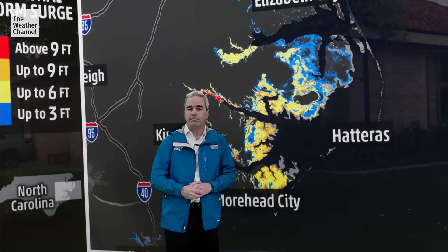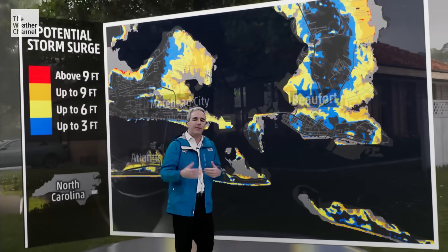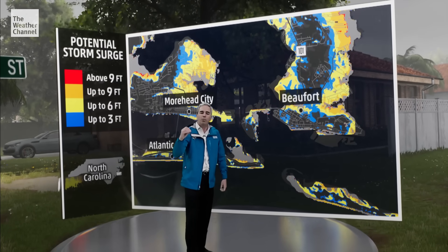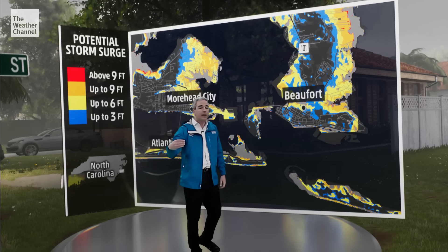Extremely dangerous Hurricane Florence continues to close in on the southeastern United States, and it will carry with it significant storm surge and life-threatening inundation. Let's look at these maps created by the National Hurricane Center to give us almost a block-by-block assessment of how much water rise you can expect above normally dry ground.